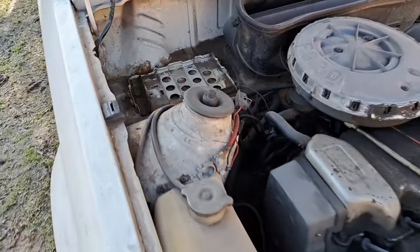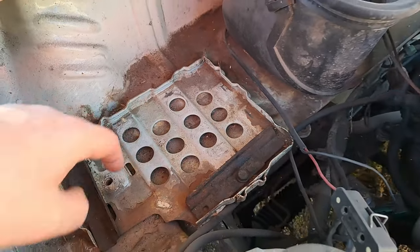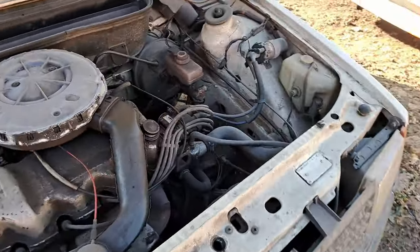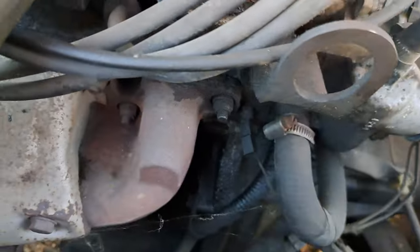On the battery tray, I must say, there's a little bit of surface rust - that's it. Apart from that, it's oil everywhere. I don't know - it's just because of dried-out seals or whatever reason. But it's really, really oily.